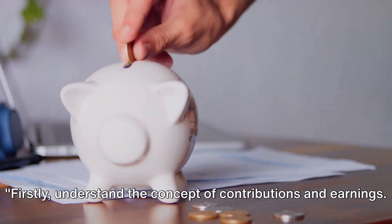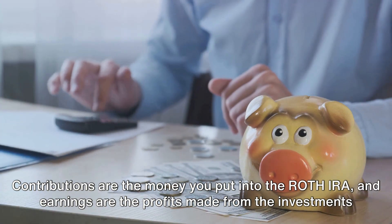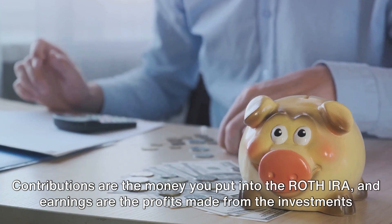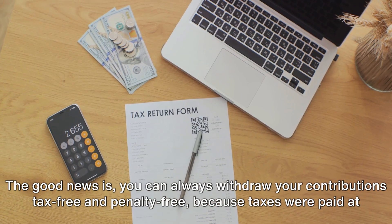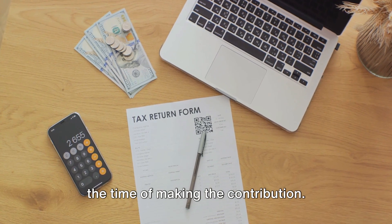Firstly, understand the concept of contributions and earnings. Contributions are the money you put into the Roth IRA, and earnings are the profits made from the investments within the account. The good news is you can always withdraw your contributions tax-free and penalty-free, because taxes were paid at the time of making the contribution.